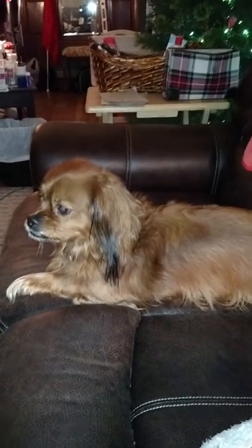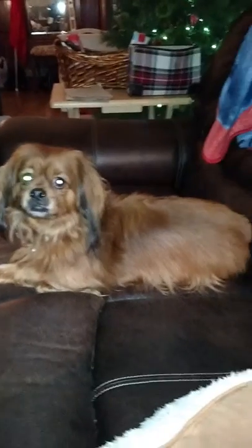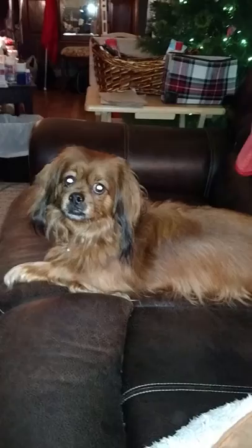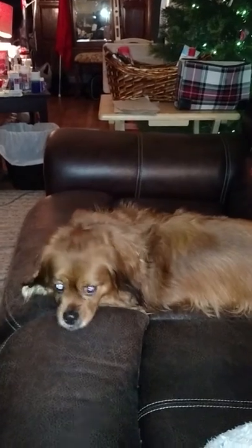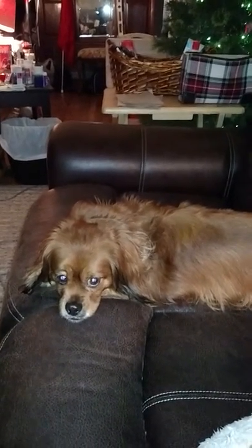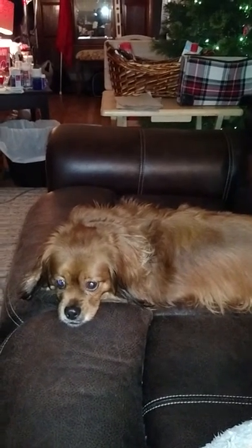This is our long-haired Pekahund. He is half Pekinese and half Dachshund. You can see he has the long hair. He has the intermediate snout — not the short snout like the Pekinese or the long skinny snout like the Dachshund.